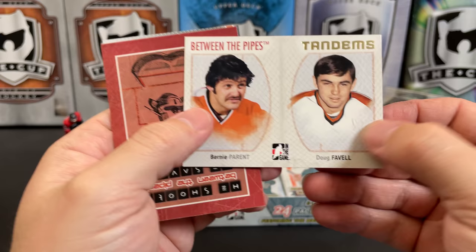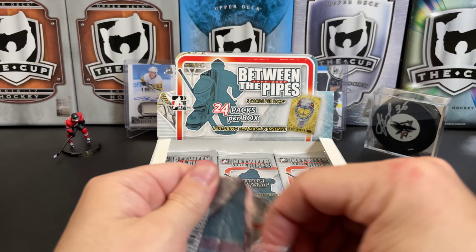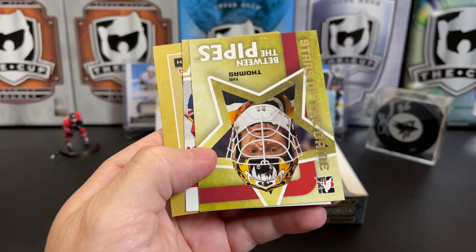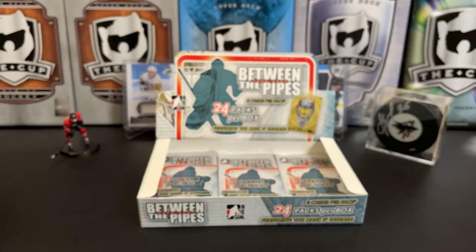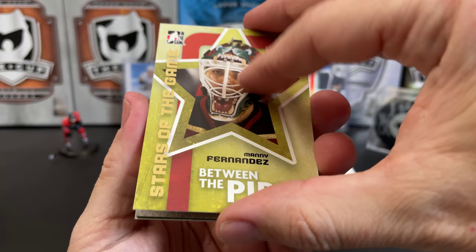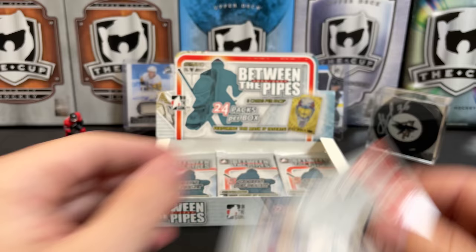There's Alex Auld as a Star of the Game. John Murray, Bernie Parent, and Doug Favell. And Tom Barrasso — the robo-penguin helmet. Kelly Hrudey, there's a Tim Thomas non-auto, and there's Nikolai Khabibulin maybe. And there's Ed Giacomin, Greats of the Game. We're about halfway through this box at this point. Leland Irving, Manny Fernandez, Ryan Daniels, and a Kari Lehtonen First Round Pick.